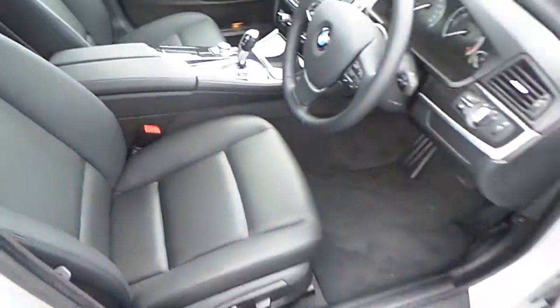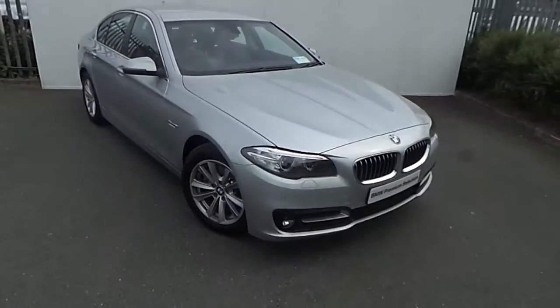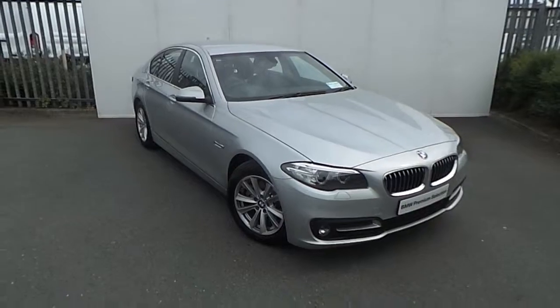If you'd like to know more about this car or any other car in our Premium Selection range, visit our showroom at Junction 5 off the M50, or visit our website at joeduffiebmw.ie, or call our sales team on 864-777.